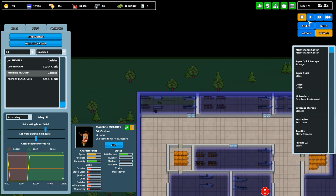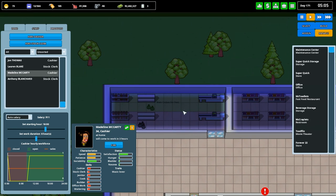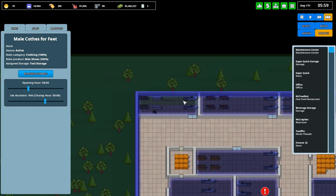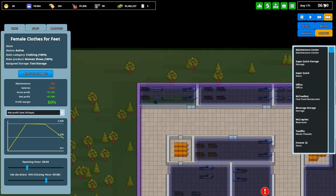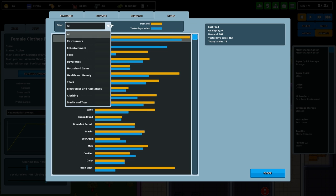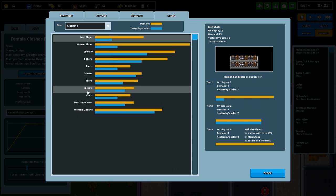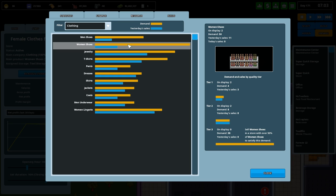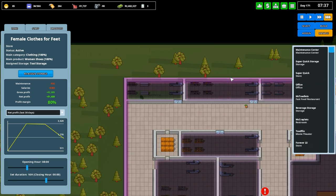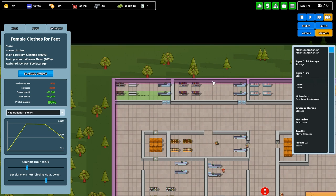Problem solved. So Clothes for Feet — it's the shoe store. And now when I hit manage: 100% men's shoes. Manage: 100% women's shoes. Then we go to the needs and we go to clothing, because this was going to be the issue. We did it — well, maybe not yet. We've definitely done it with over 50%. I think that's the key — it has to be over 50%. We had exactly 50%, I think that was the problem. After today we shall see what happens.